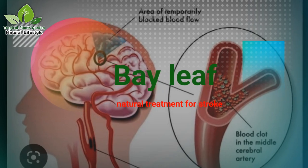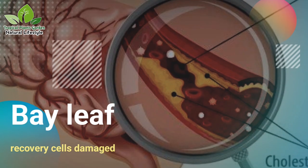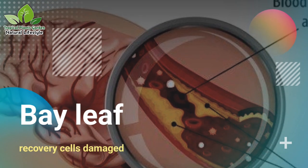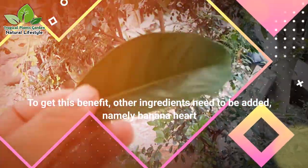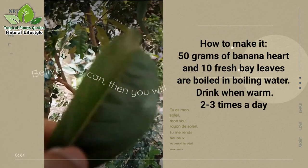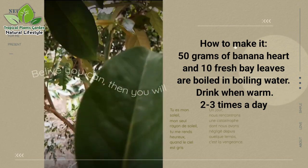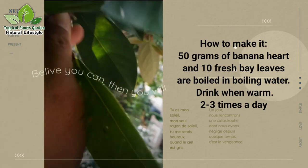Benefit 3: Helps treat stroke. Bay leaf tea is also useful as a natural treatment for stroke, as it stimulates the recovery of cells damaged by stroke. To get this benefit, other ingredients need to be added — namely banana heart. To make it, boil 50 grams of banana heart and 10 fresh bay leaves in boiling water. Drink when warm, 2 to 3 times a day.